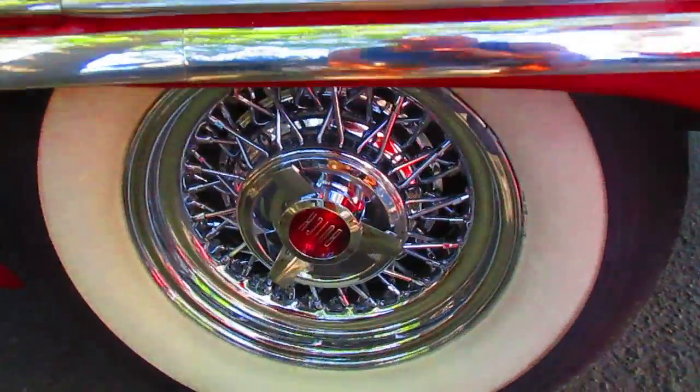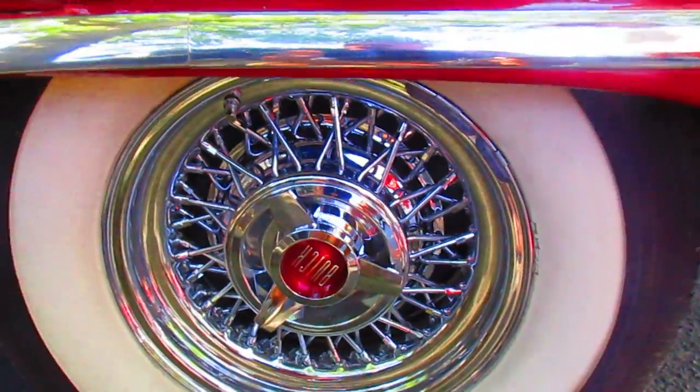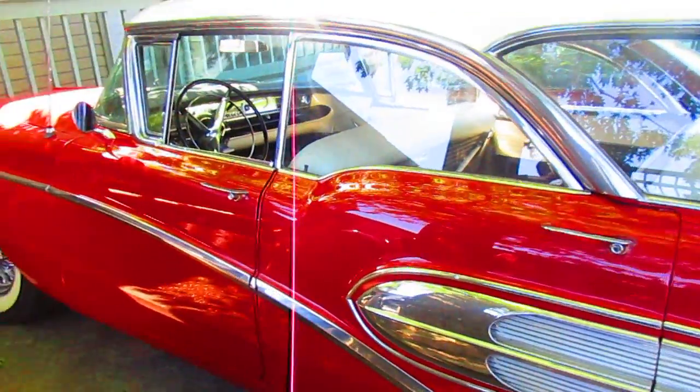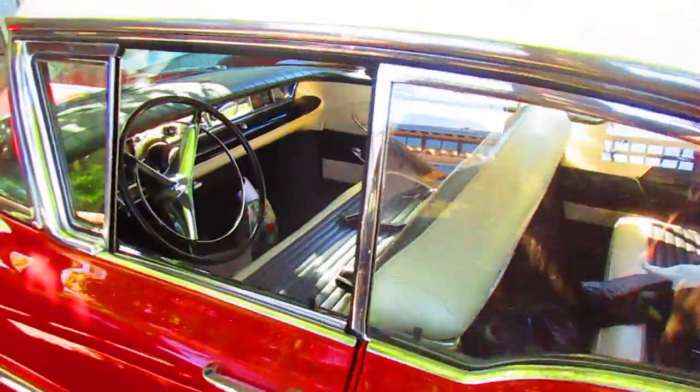Oh, it's a Buick. It's a Buick. What a gorgeous car and look at the interior.